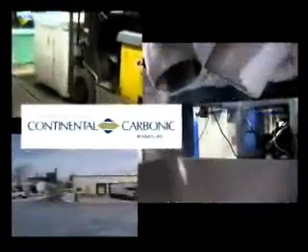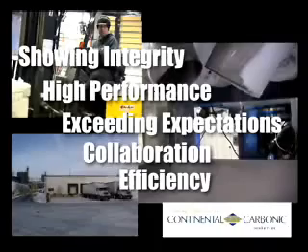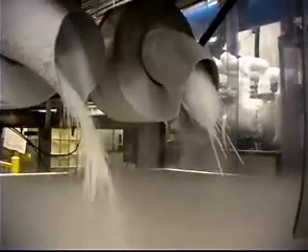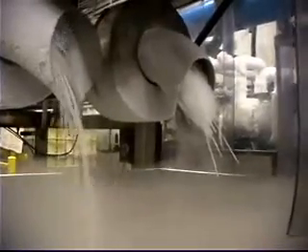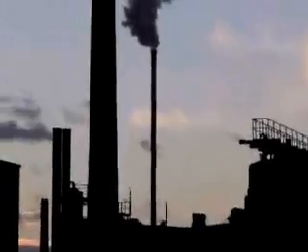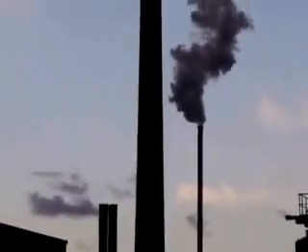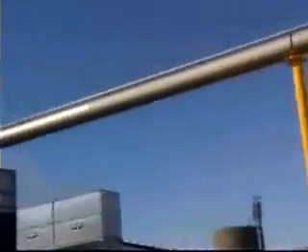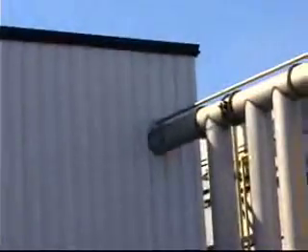Continental Carbonic, a company with a proven track record of success. Let's examine Continental Carbonic's chief product: dry ice. Dry ice is made from carbon dioxide gas. The raw CO2 gas CCPI purchases is a byproduct from the production of ethanol or anhydrous ammonia. Raw CO2 gas is transported via pipeline from the ethanol or ammonia plant to one of CCPI's liquid CO2 production facilities.